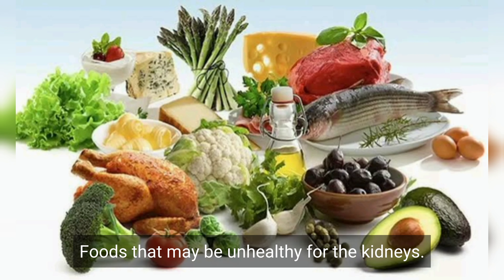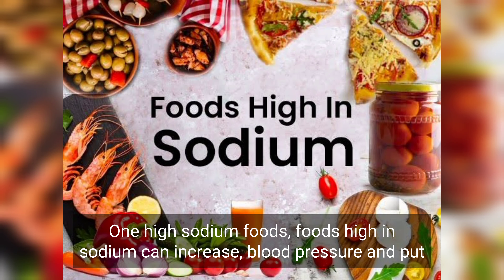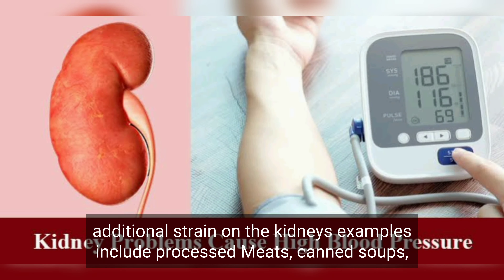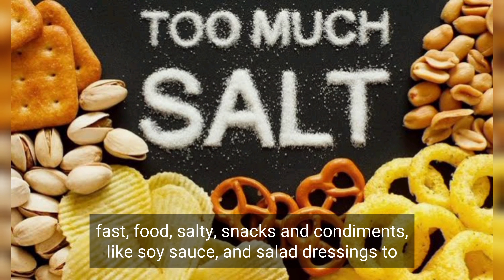Foods that may be unhealthy for the kidneys. 1. High sodium foods. Foods high in sodium can increase blood pressure and put additional strain on the kidneys. Examples include processed meats, canned soups, fast food, salty snacks, and condiments like soy sauce and salad dressings.